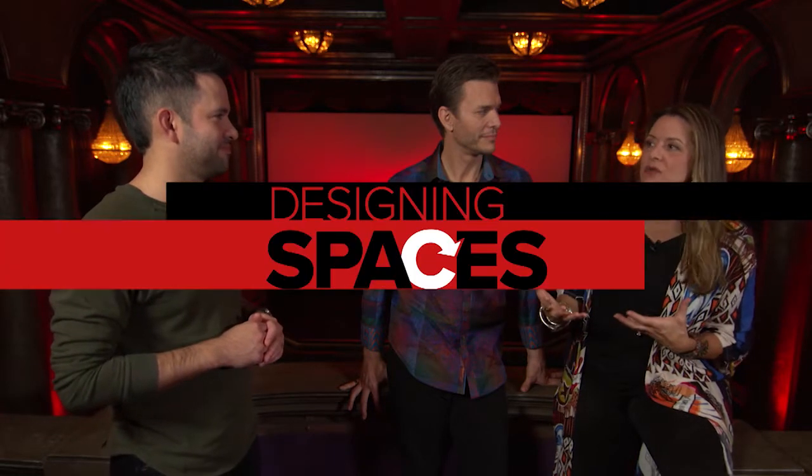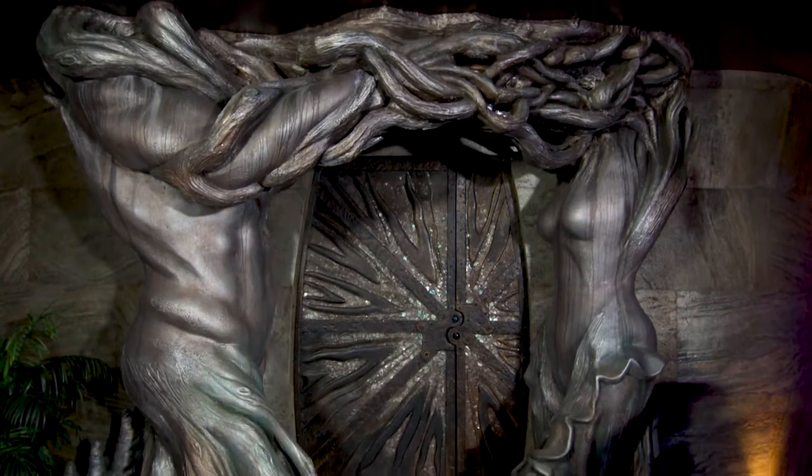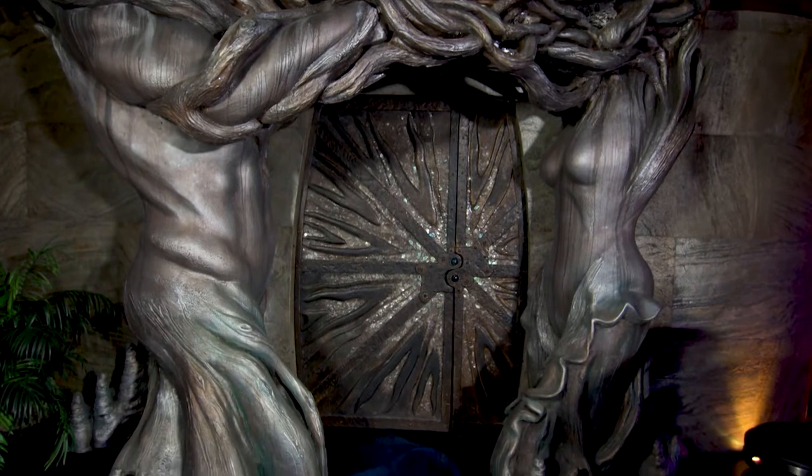Jennifer, the theater is obviously a very important part of one's home — what do you do in your design process? This theater is unique because it actually submerges down into the ground. We dug down to create a stadium seating experience so that guests have the feeling of submerging into a theater. We wanted to create a mood of a castle or a royal feeling, but also make it cozy.